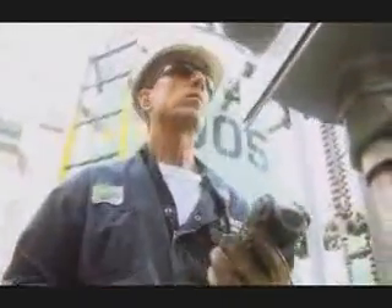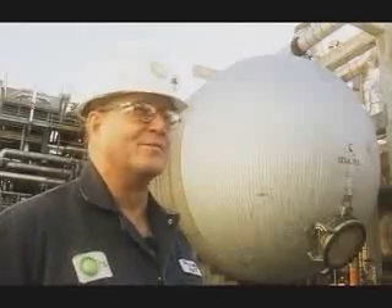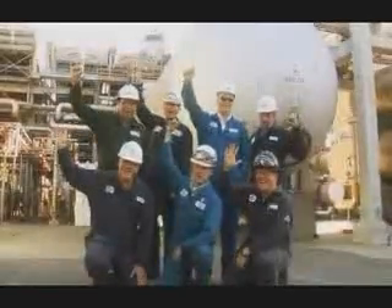Since installing the profiler, we increased our capability to run alternate crude by about 20,000 barrels per day. It's a very big deal. This is probably one of the most successful projects that I've ever worked on.